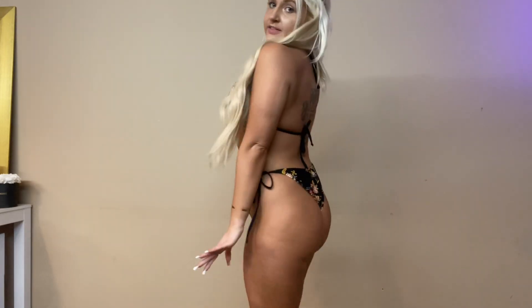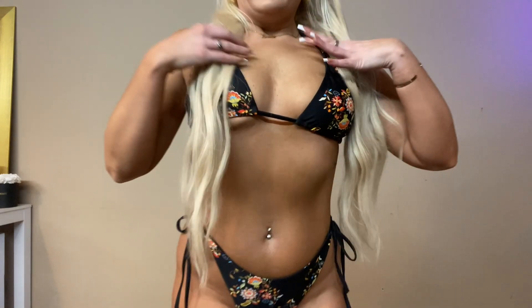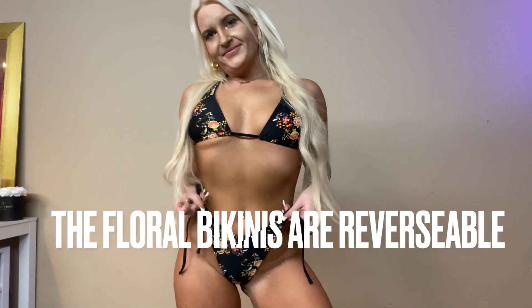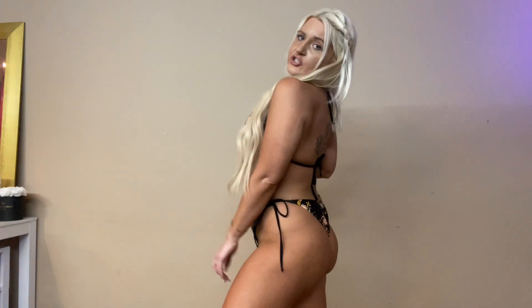Alright, you guys, I'm so excited to show you this first one. It's a black bikini with little floral designs on it. This is what it looks like from the back — she's a little bit cheeky, which is my style. Here's an up-close look. I like to hike all of mine up; I just feel like it's more flattering.